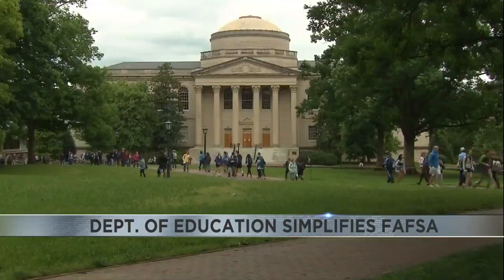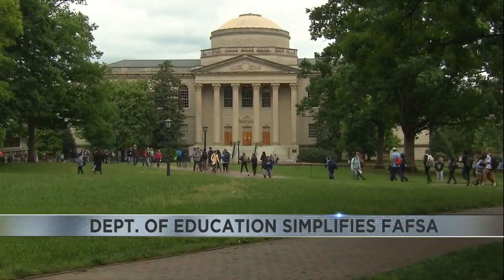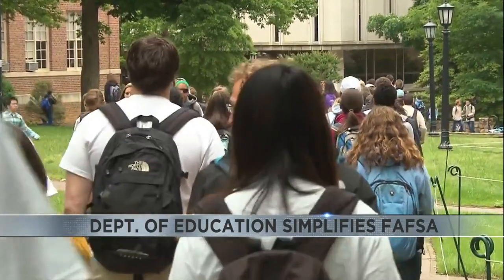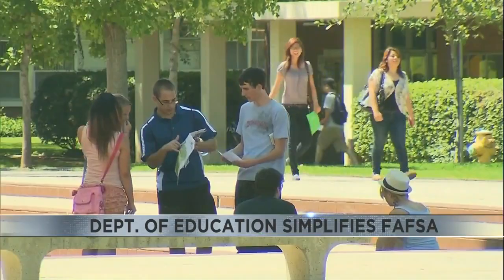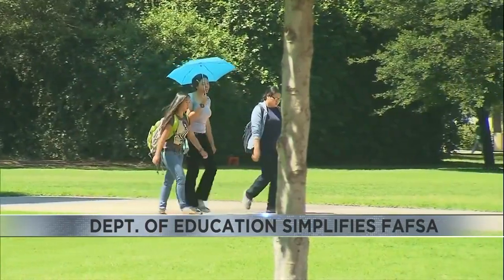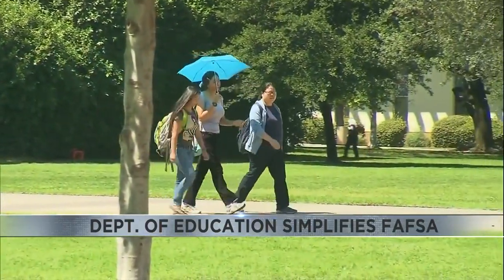That is all about to change. The new and improved version will be less than 20 questions and will take about 10 minutes to fill out. Education Department officials say these changes are in an attempt to make the form more approachable for low- and middle-income families.